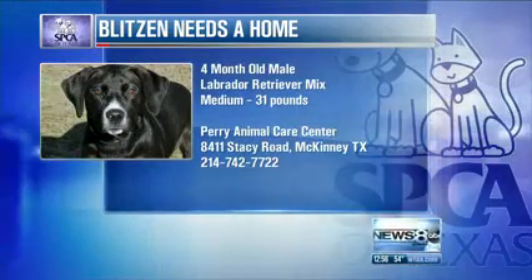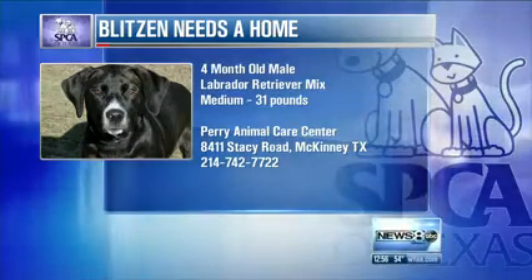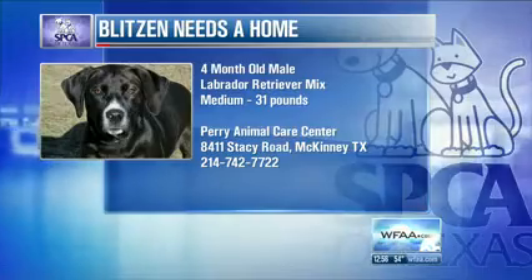Do not go to Dallas. He's going to be in McKinney. Give our wonderful volunteer Renee time to get up there. 8411 Stacey Road at the Russell Perry Animal Care Center.